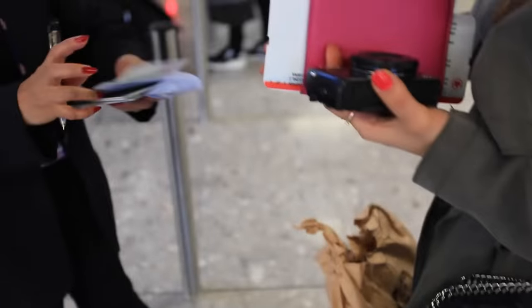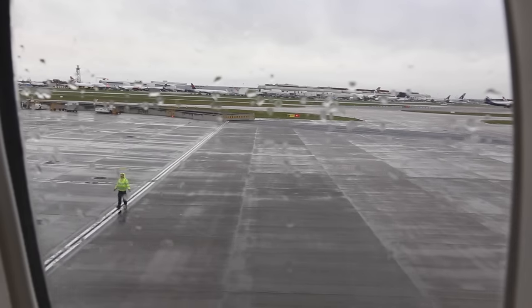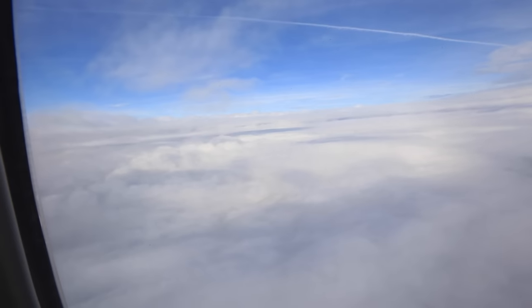All right, let's go — we've got to catch a plane! I love the moment when the plane takes off. Oh my god, just even watching this video it gives me butterflies in my stomach.